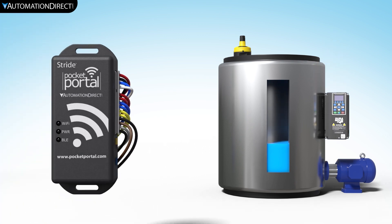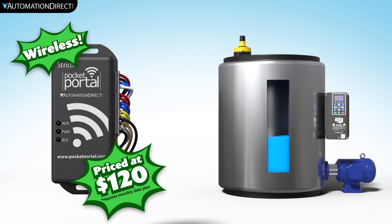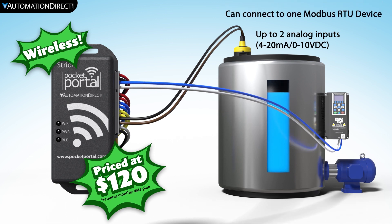The Stride Pocket Portal is the perfect solution for these applications. The Pocket Portal is a simple, low-cost cloud-based data logging solution that can gather and store data from analog sensors or even a Modbus RTU compatible device.